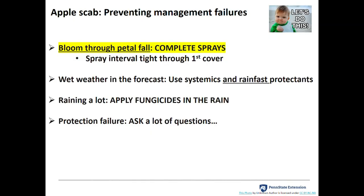The most important time for complete sprays is bloom through petal fall. If you can only pick one time, pick bloom. In wet weather, use both systemic and rainfast fungicides — Manzate Pro Stick, Pencozeb Rain Shield, Dithane Rain Shield, or Roper Rain Shield. It's worth the extra money investing in those sticky fungicides. Applying fungicides during light rain or misting with broad spectrums will pay off. And if there's fungicide failure, ask yourself a ton of questions and be honest — don't lie to yourself.